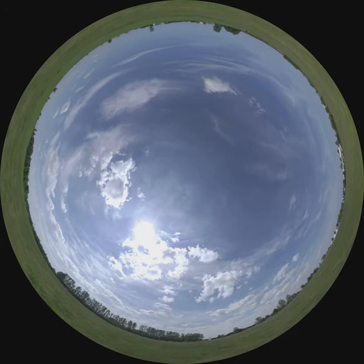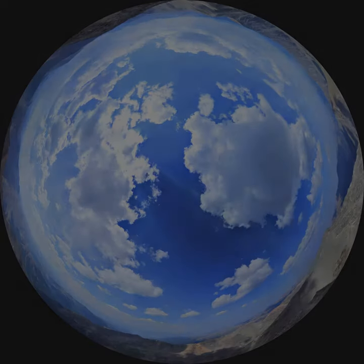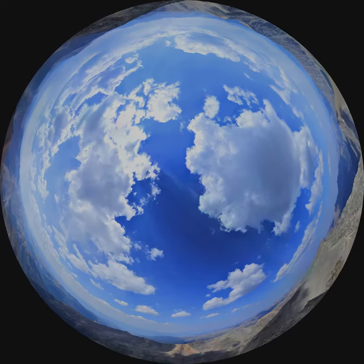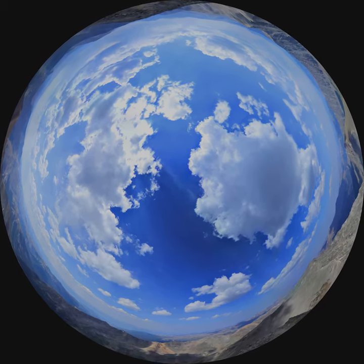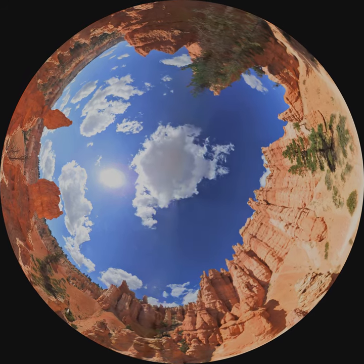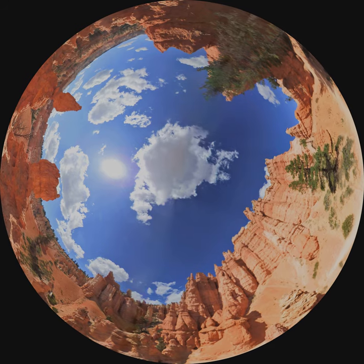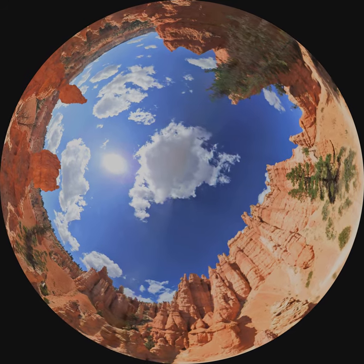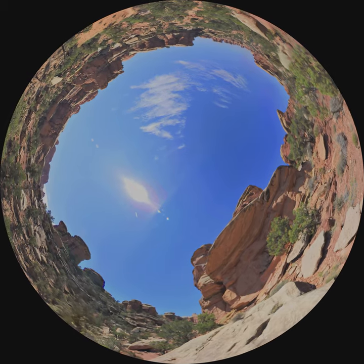Have you ever wondered how the Earth formed? How our rolling plains, majestic mountains and vast canyons came to be? The story is written here, in the rocks. Each layer you see tells a chapter of the Earth's past. The deeper you look, the farther back in time. But the earliest pages, the ones that tell of the Earth's formation, are missing.